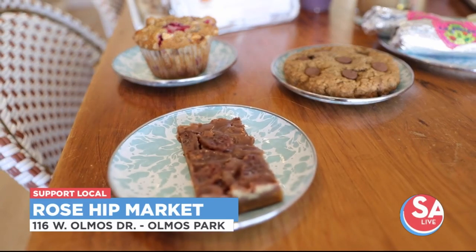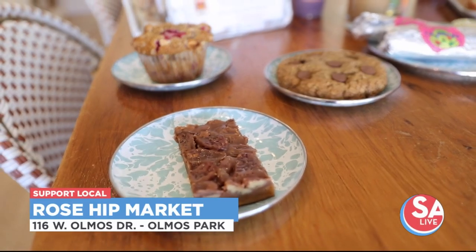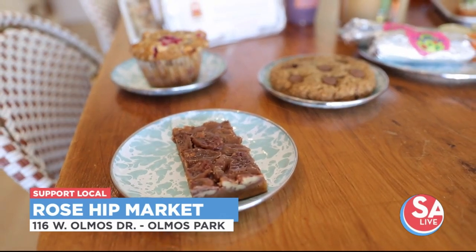We've also partnered with Rooster Crow Bakery every day for our baked goods. We have muffins and cookies and casitos and a pecan bar.